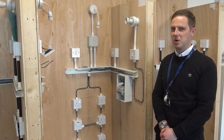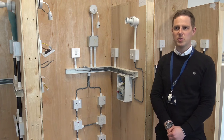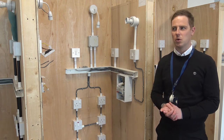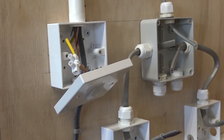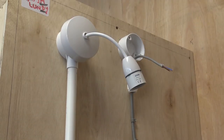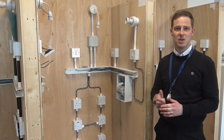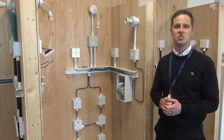So this is one of our electrical workshops. If you come to study electrical installation courses, these are some of the practical tasks that we'll do. Some of our students currently have been working on installing light circuits and socket circuits for commercial buildings and building up their practice, their health and safety, and getting them ready for industry.